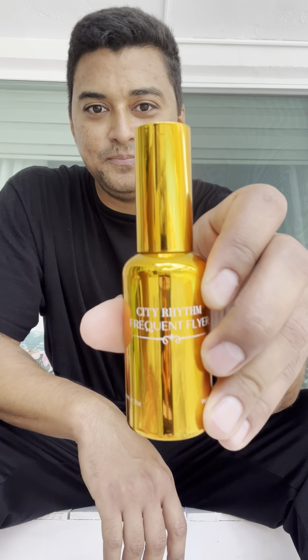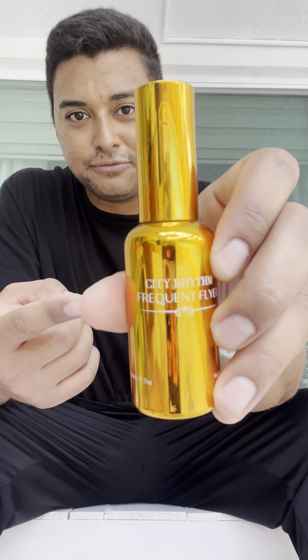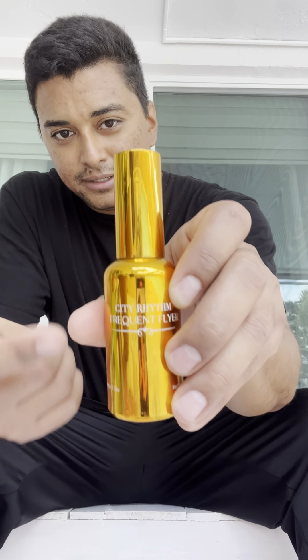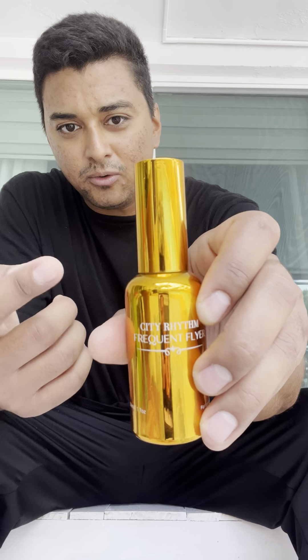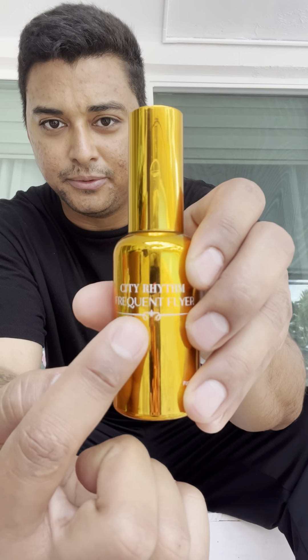He's got some high quality niche fragrances on there at a reasonable price, so go check him out. A couple of things before we get into it: one, this fragrance is now on my top 10 list, and two, Molecule 01 you better watch out because Frequent Flyer is in the house. That's the name of this fragrance right here — Frequent Flyer. I really like the presentation, that gold metallic finish. It says City Rhythm Frequent Flyer.